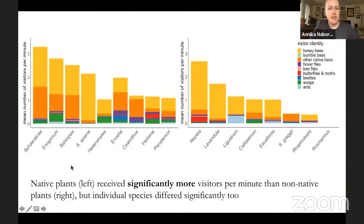We found that native plants are on the left and non-native plants on the right, and native plants received significantly more visitors per minute than non-native plants. However, individual plant species differed significantly. For example, S. apiana had almost 100% honeybees, whereas Encelia californica — California brittle bush — received a much higher percentage of native visitors. The highest visitation on a non-native species was actually much higher than a lot of native species. So you really have to take it on a case-by-case basis and look at the data for each plant.